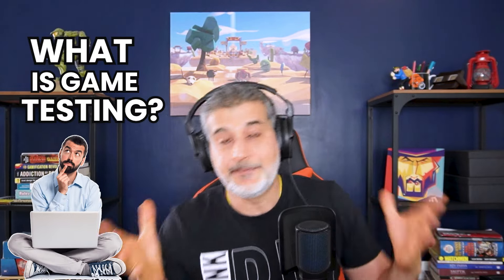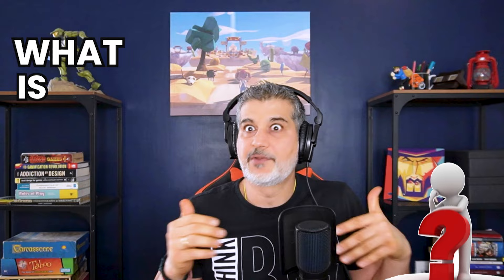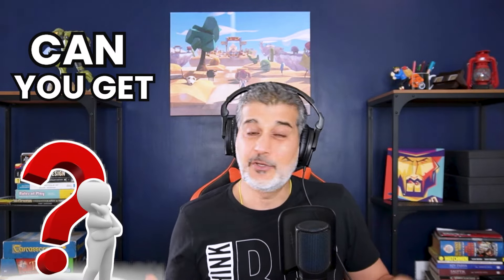Rahul, what is game testing? What exactly does a game tester do? What is the scope of game testing? Can you get a job? How do you join as a game tester? All these questions are going to be answered in this video.